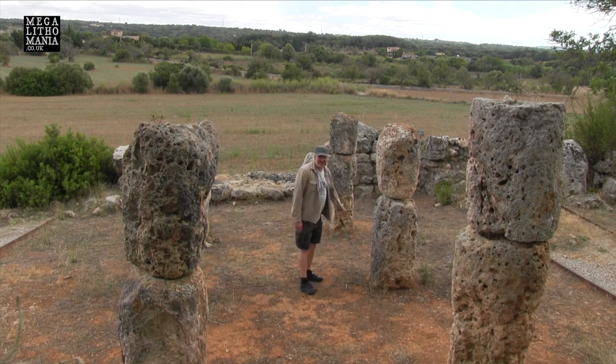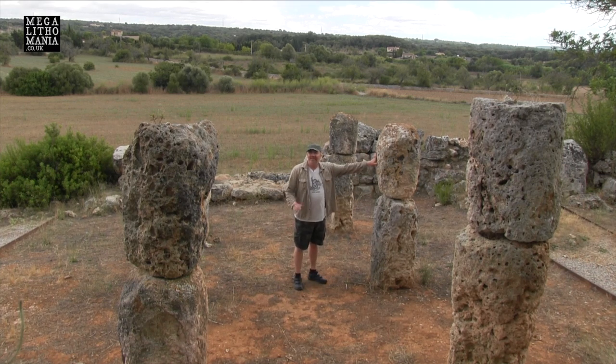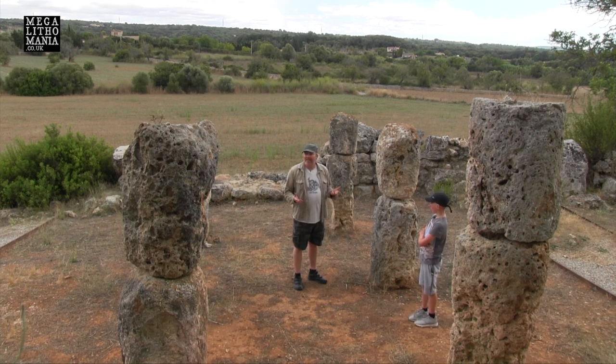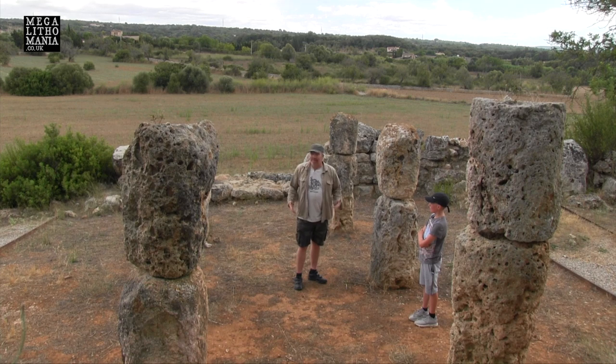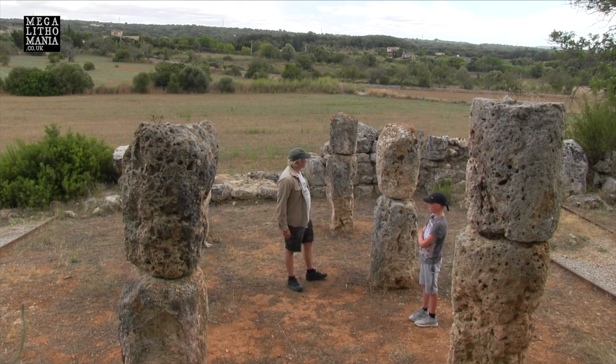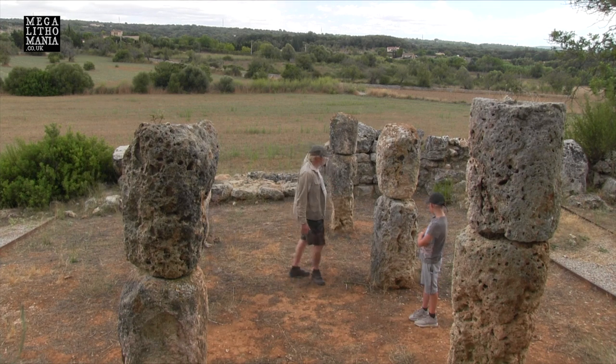These pillars do look like humanoid figures to me — they really do. They're really starting to give that sense. They almost remind me of the Moai, or even the giant statues found in Monte Prama in Sardinia. But it may not be intentional — it may just be because they've worn down and you get features that look like faces in the rocks.